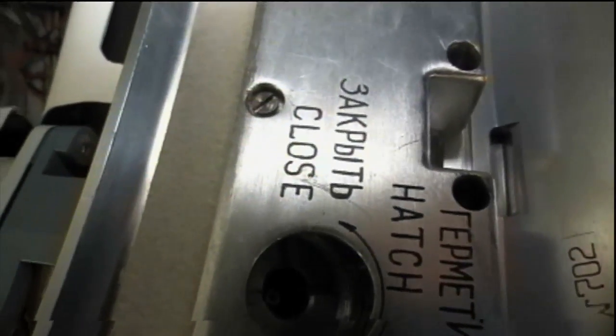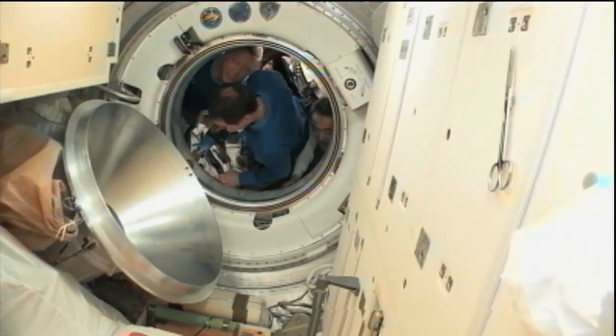This replay provided by Anton Shkaplerov shows the hatch interface between the Soyuz hatch and the hatch to the Rassvet module. This is a standard operating procedure to take a quick look to make sure that there's no foreign object debris or any particles of an untoward nature that could contaminate the seal and prevent a good leak check and an airtight seal between the two docking interfaces.